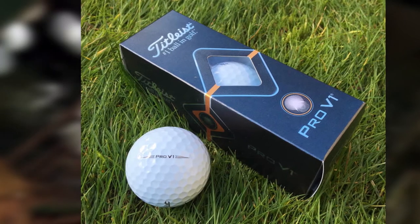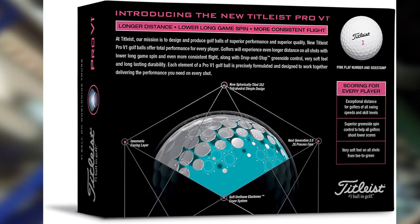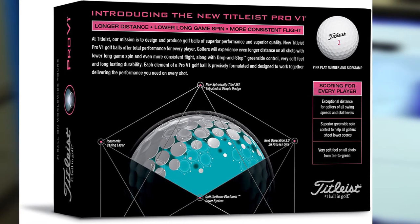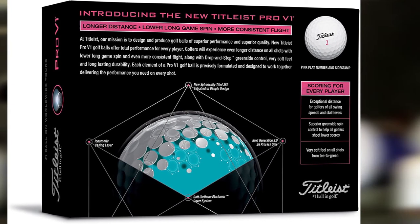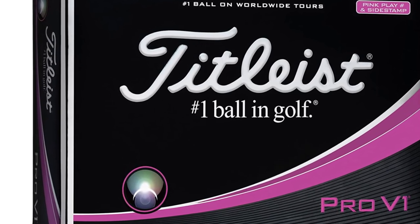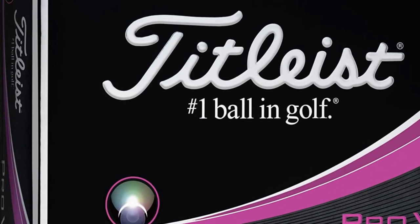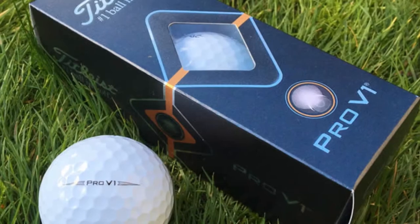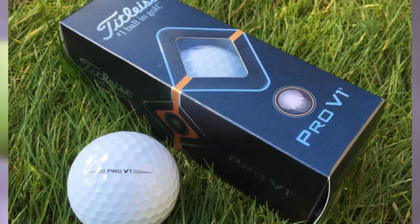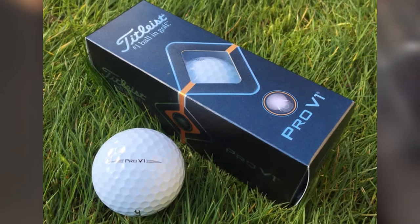The Pro V1 provides great control over your short game and offers longer spins with solid shots, landing very firmly on the green after a long hop. With its single core and soft cover, the Titleist Pro V1 offers a very soft feel with good control. For golfers who prefer dual core technology, Titleist also implies the ZG Process Dual Core technology in the V1x version. The durability of the Pro V1 will just amaze your golfing experience with prolonged use.